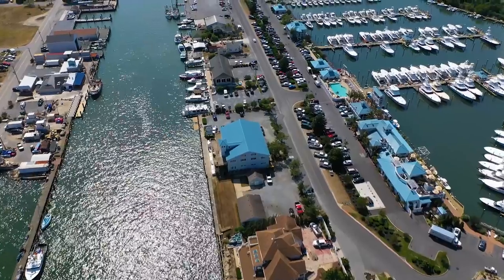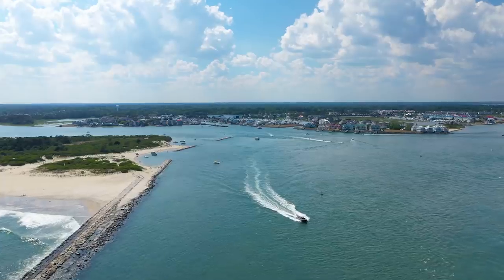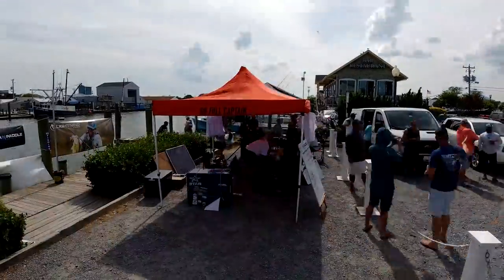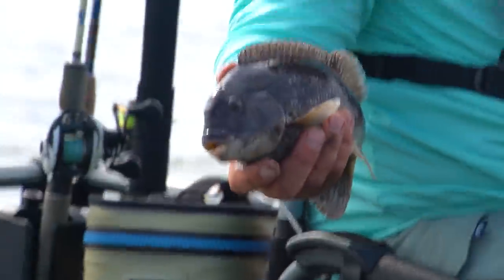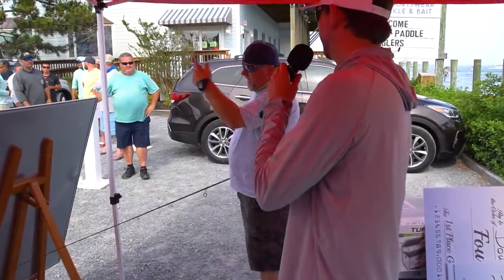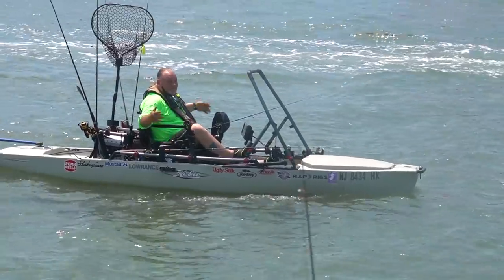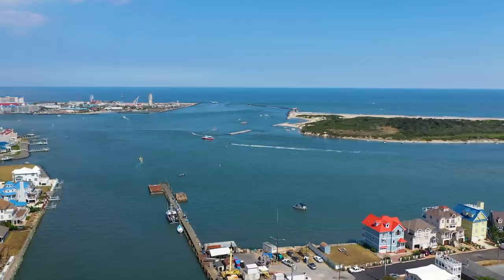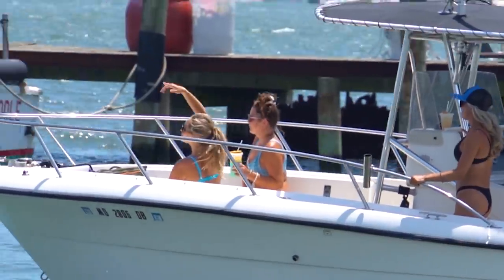Welcome to the second annual Fish and Paddle Saltwater Slam tournament hosted here in beautiful Ocean City, Maryland. This is a two-day event where kayak and paddleboard anglers from up and down the East Coast will duke it out for over seven thousand dollars cash, as well as tons of prizes — from fishing rods to tackle packs to brand new kayaks. We're here right in the middle of summer and Ocean City is bustling, a world-class vacation destination for anglers, families, and party goers alike.